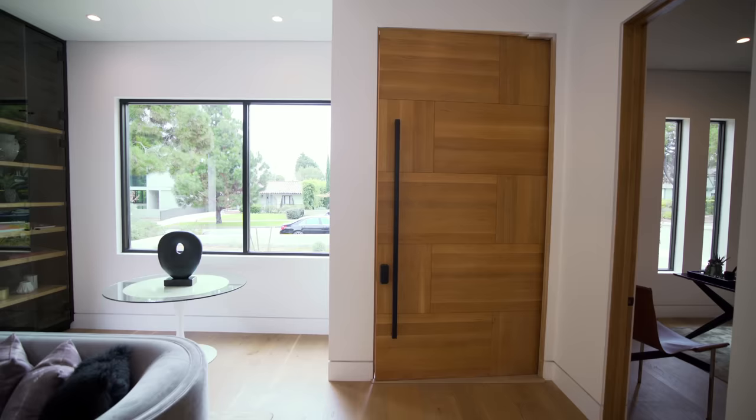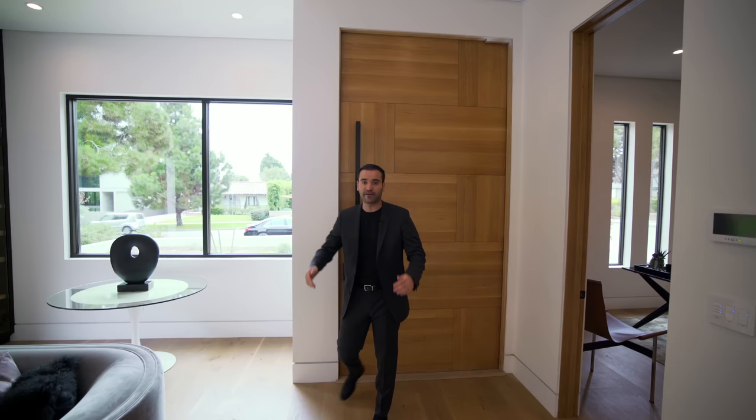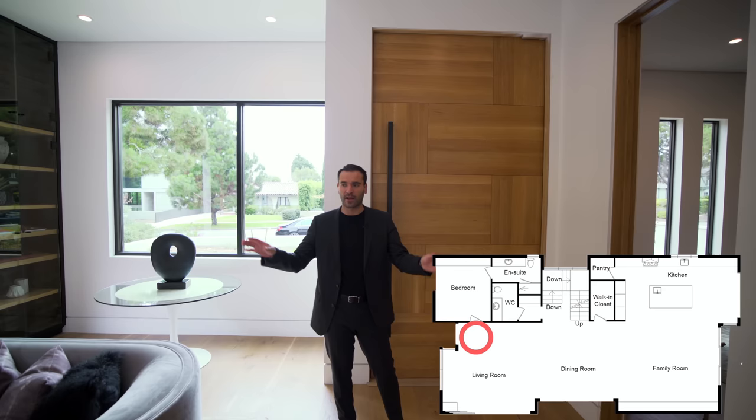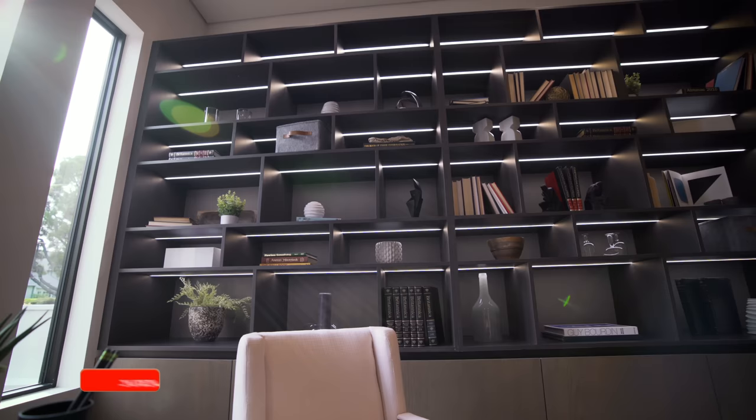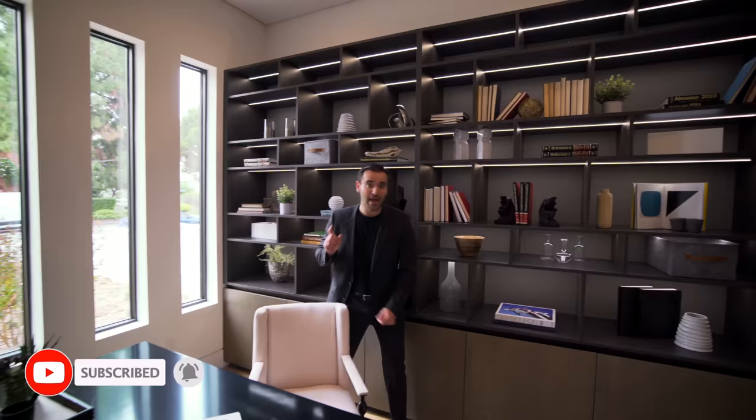Here we are at the second floor of this home — I say second floor because we actually have a floor below us. On this level we have the living room, formal dining area, backyard, and all that good stuff. Before we start the tour, let's go check out the office, which has a lot of built-ins with LED lighting providing plenty of storage.